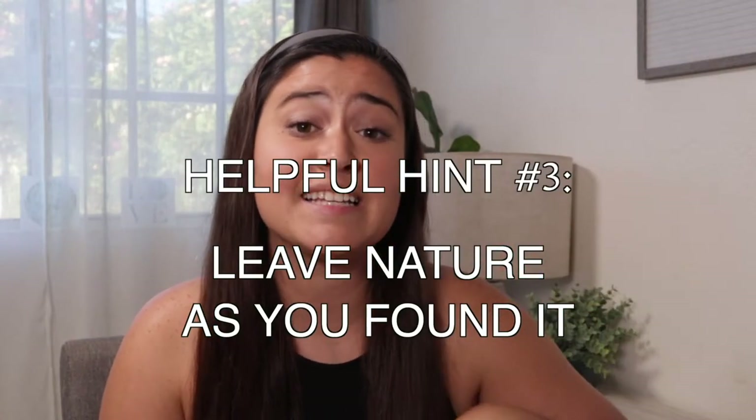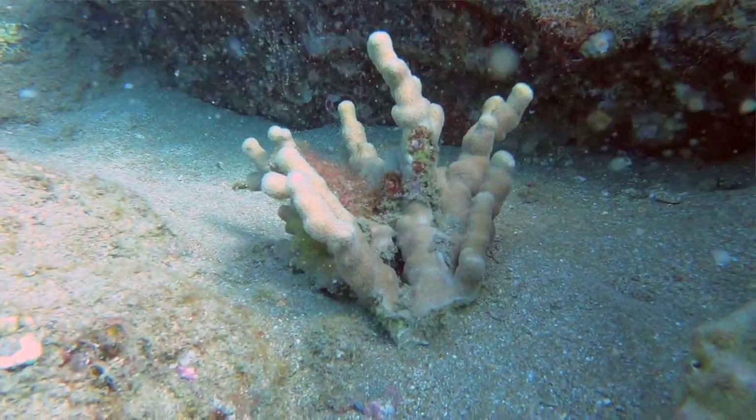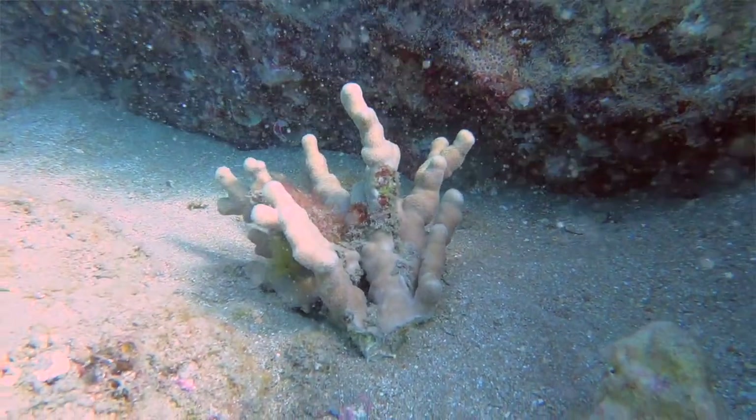Helpful tip number three is: leave nature as you found it. It is super tempting to go to the beach and collect things, but definitely don't do that. In the case of coral fragments, even a piece that's not attached to the bottom could still be a living piece of coral. Additionally, there could be things inside that are still alive — little worms or tiny microscopic crustaceans. Sometimes you don't find out until it's too late and you've already removed it from the water.